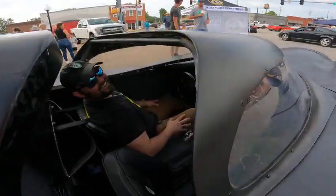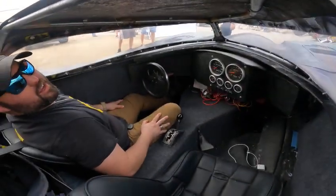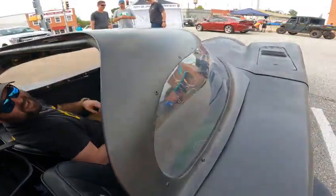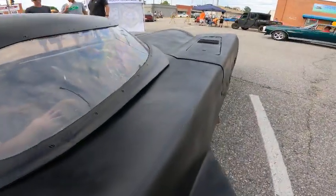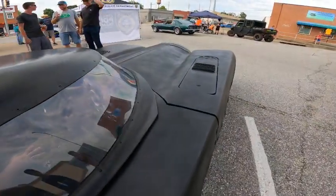So Batman, does anybody know your true identity? No, that's why I'm wearing the mask and sunglasses. How many pictures did you have to look at to get this thing laid out? Quite a few.